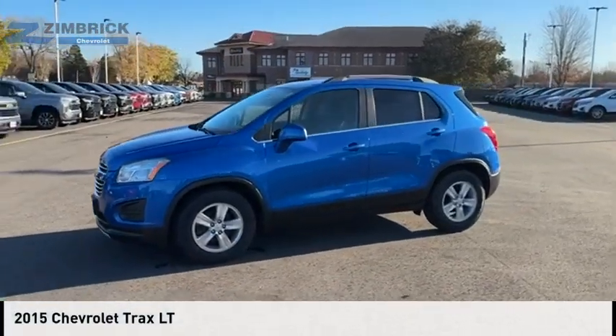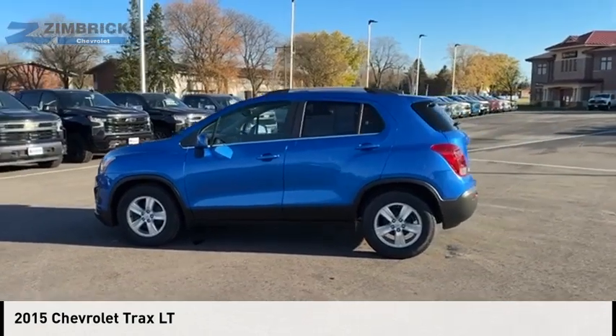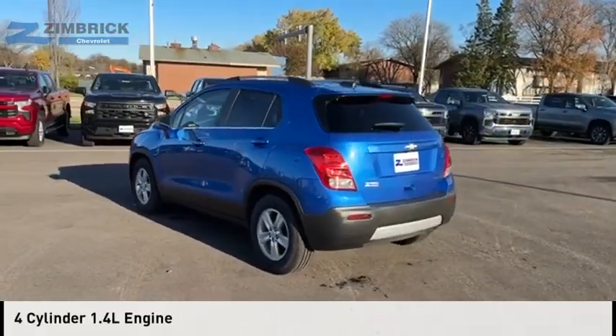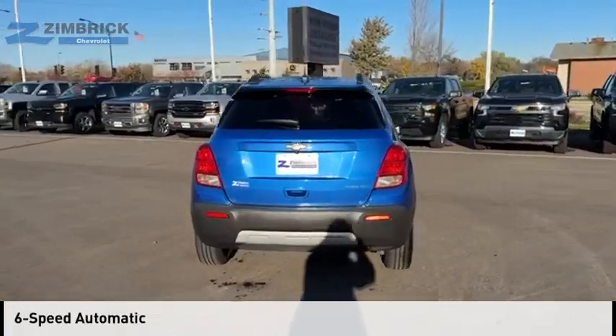Looking for the right vehicle? Check out the 2015 Chevrolet Trax. This vehicle is powered by a front-wheel drive, four-cylinder, 1.4-liter engine, and comes with a six-speed automatic transmission.